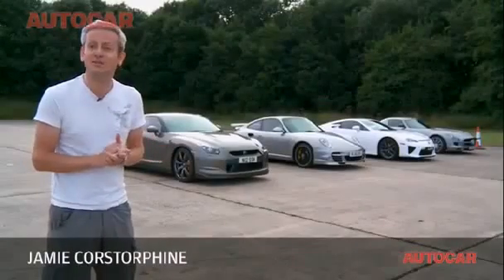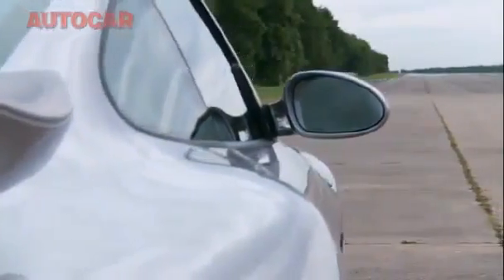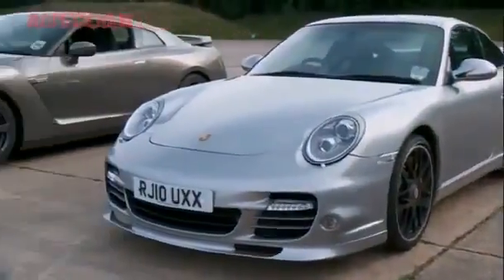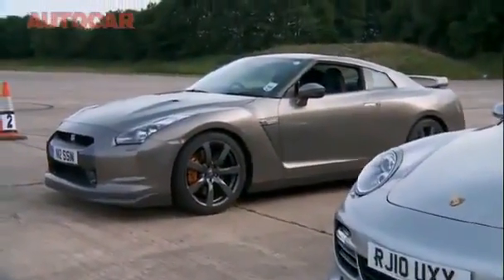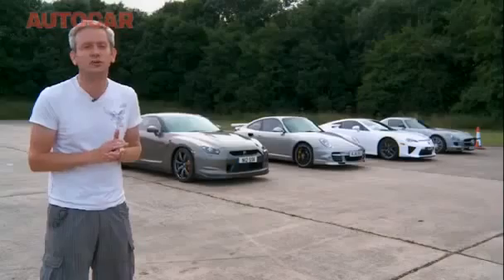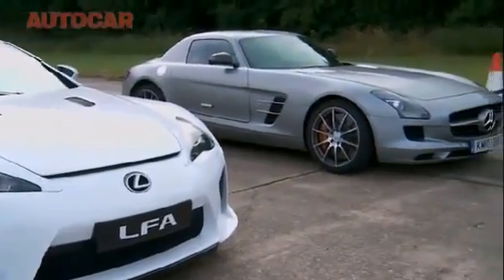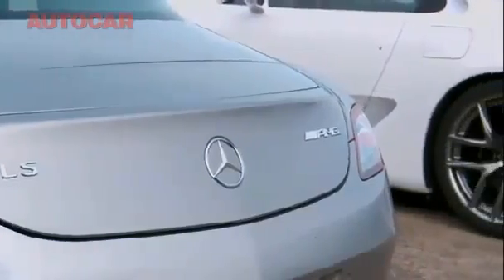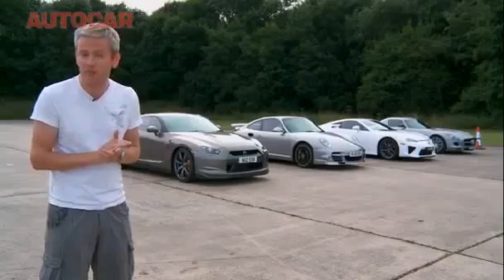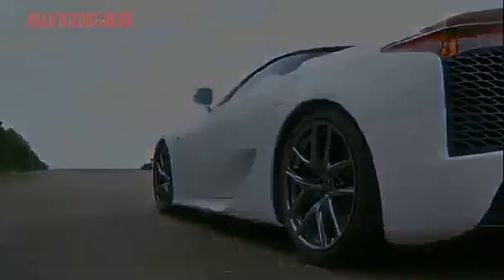Today we have four extremely tasty supercars and one empty runway. We'll pair these cars off: Nissan's GTR goes very well with Porsche's new 911 Turbo S — both turbocharged, all-wheel drive, and dual clutch gearboxes. Then we'll pit Lexus's new LFA supercar against Mercedes's new SLS — both rear wheel drive, both naturally aspirated, and both with very similar power outputs. But which is fastest over a standing kilometer?